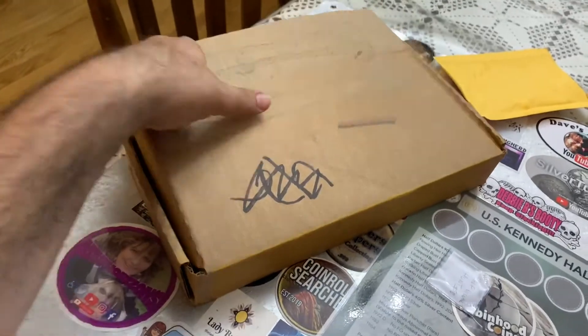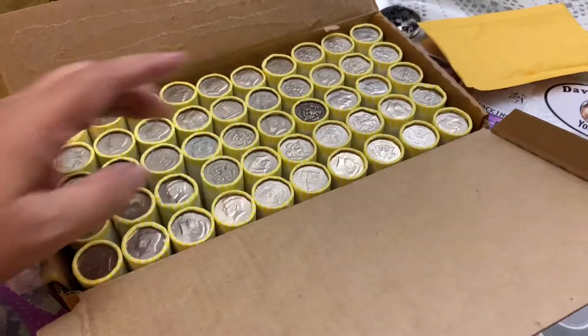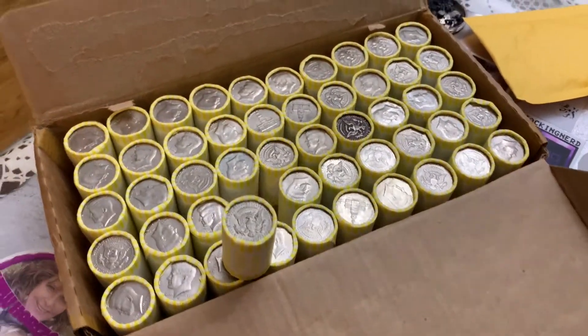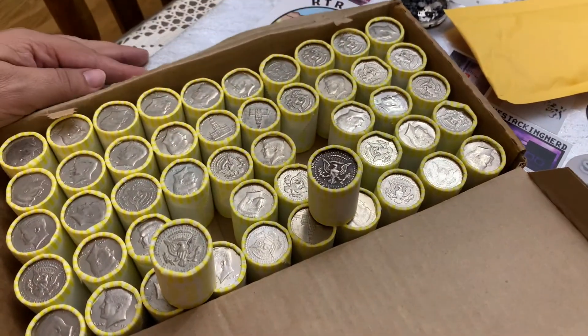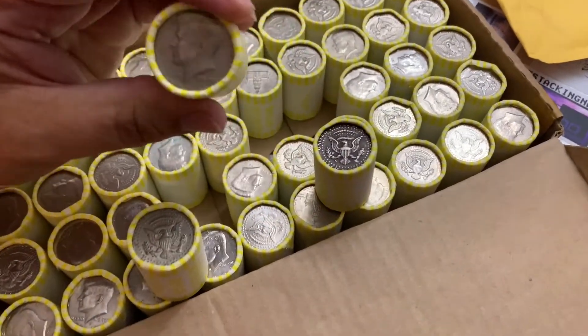So let's get into this box. This looks pretty good — this right away jumps out. This might be a silver right here, and I can tell by the toning. I don't know about this one though — it might just be dirty. Let's see if we find any enders and I'll bring you back as soon as I find some silver.